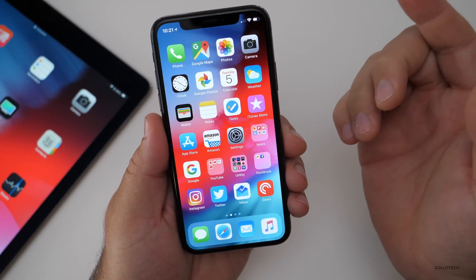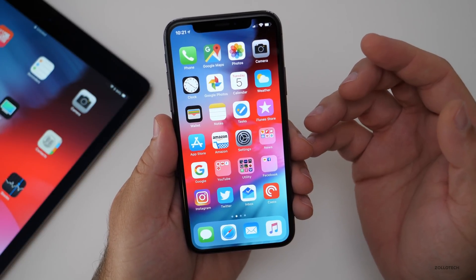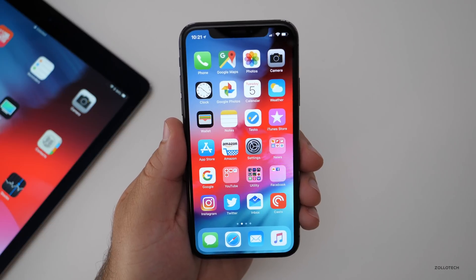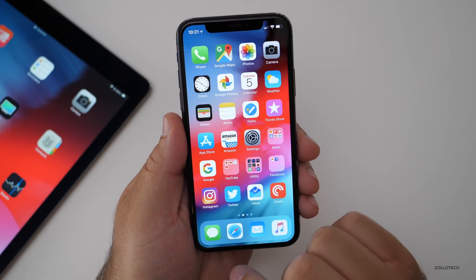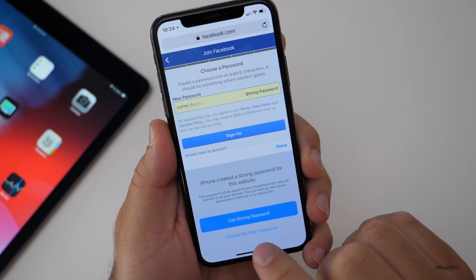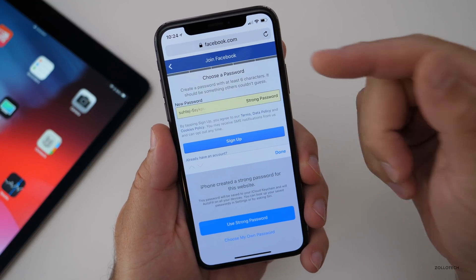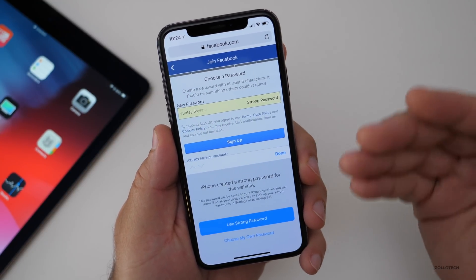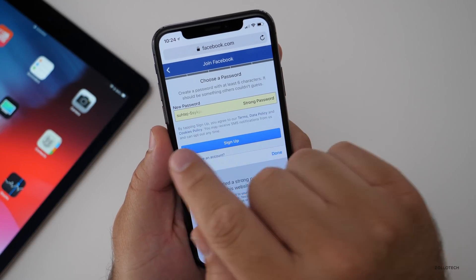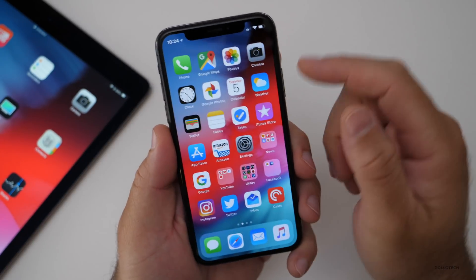You can also autofill passwords on different websites. If we go into Safari, there are a couple of different options for passwords. They will autofill under certain accounts. If you go to a site like Facebook to create an account, you now have a new option to autofill a password — it helps you make a strong password or choose your own. This is built in when you sign up for any new service requiring a password, and it will suggest one.